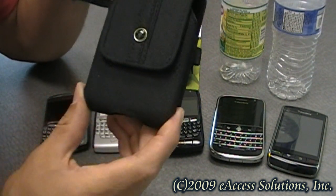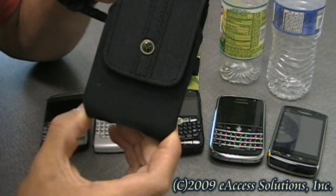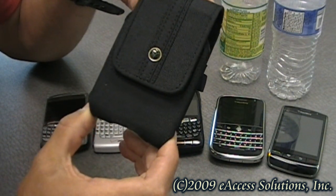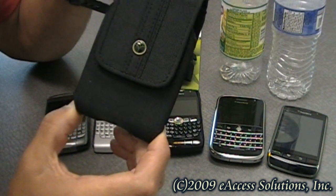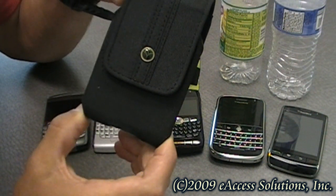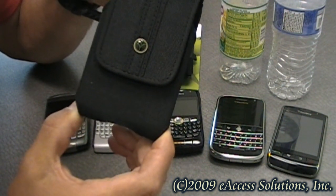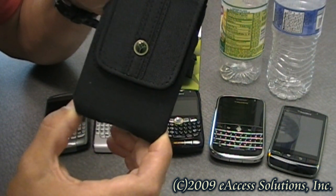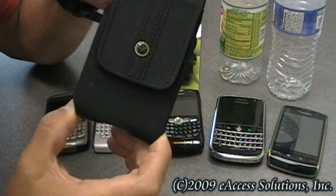Some key features of this case are that it's made of 100% recycled material. And this case represents manufacturing savings of 20% waste water, 50% energy, and 60% of air pollution as compared with non-recycled petroleum product cases.